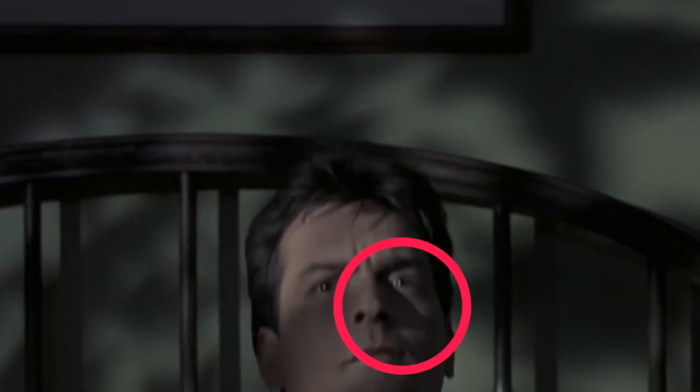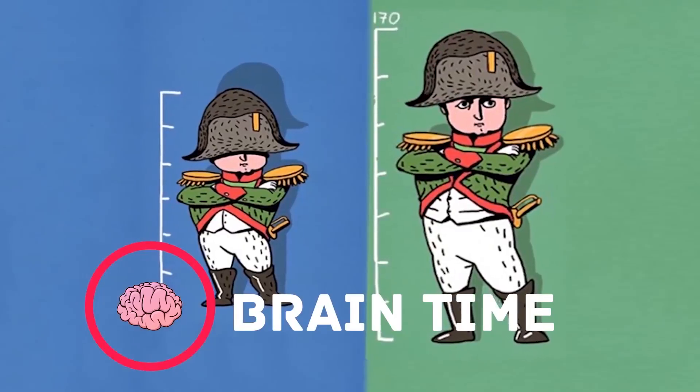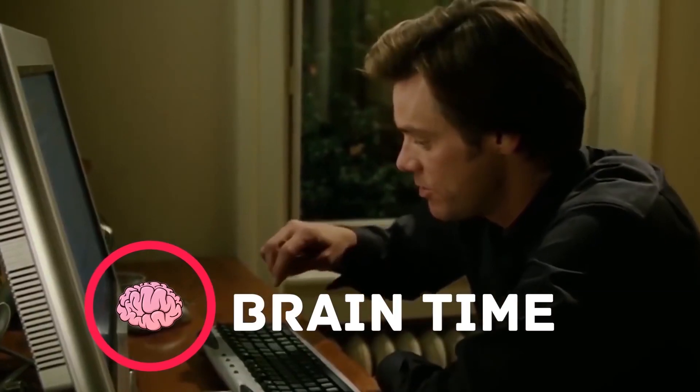Guys, it's time to recharge your brain. Visit the channel Braintime.com. There you'll find a lot of interesting and useful facts, lots of positive energy, and tons of useful information. Subscribe right now — we promise it's going to be really exciting.